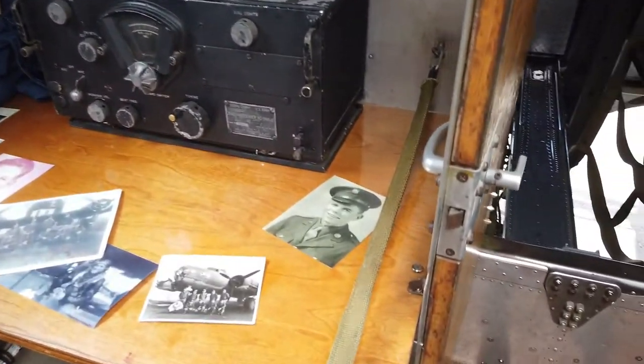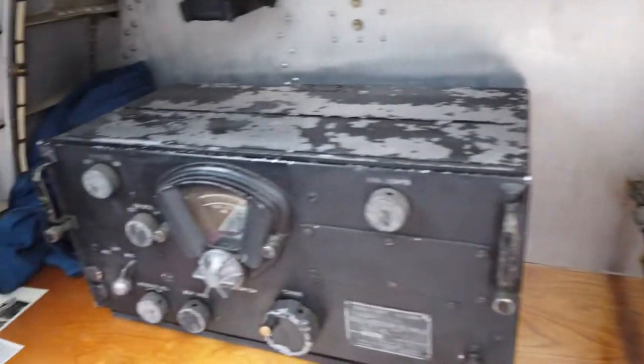What you're looking at is where the radio operators sat and the navigator's table sat, which is kind of unique. So you can imagine.